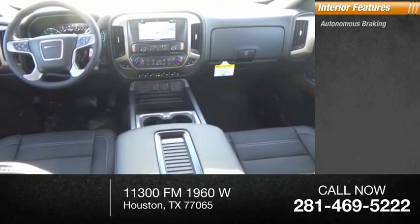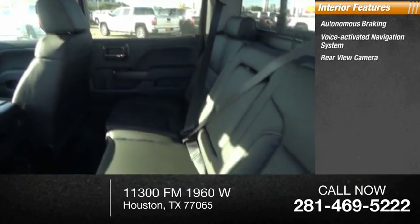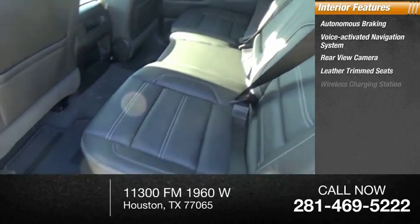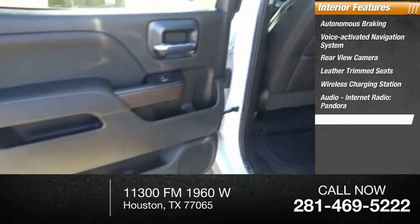Inside you'll find autonomous braking, voice activated navigation system, rear view camera, leather trim seats, wireless charging station, audio internet radio, Pandora, heated steering wheel.